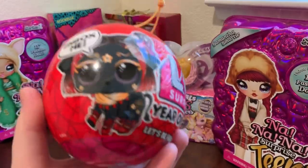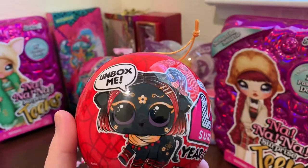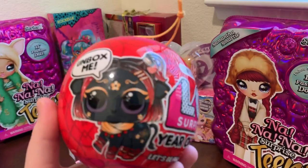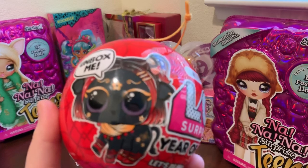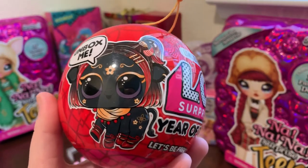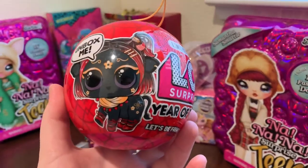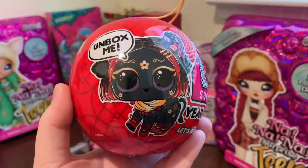Luckily I went to customer service online at Target and asked what my options were, since I really want to try to get the doll. They actually offered to send a replacement, so I can keep these two pets but they're sending me two more from this listing — hopefully one of those will be the doll.